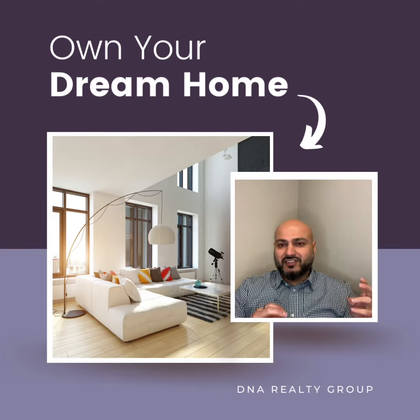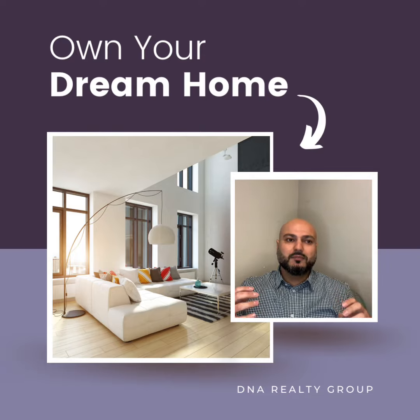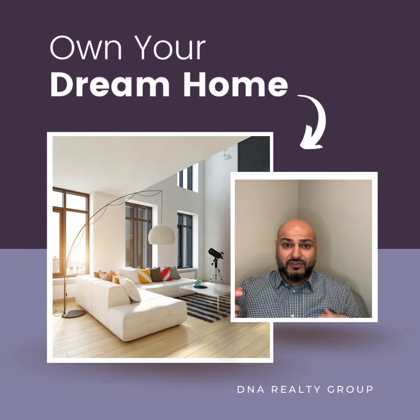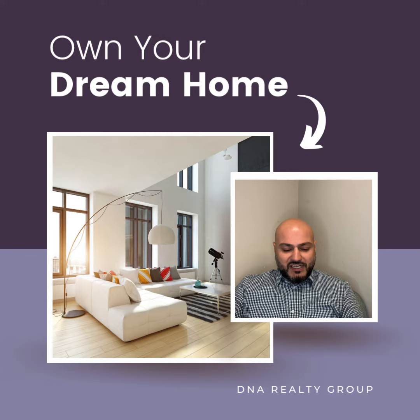What I mean by start looking is, first of all, obviously you look online. But pictures are marketing, and marketing is supposed to look good all the time. What you really want to do is get out there and go look at some open houses, go take a look at some real estate. Give us a call — we can schedule that for you. That's how you get to know your market.